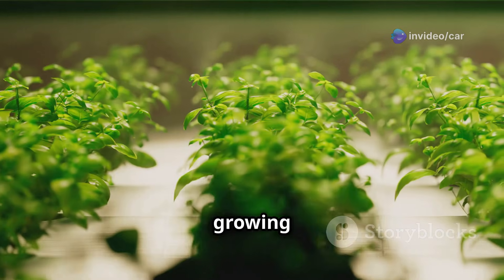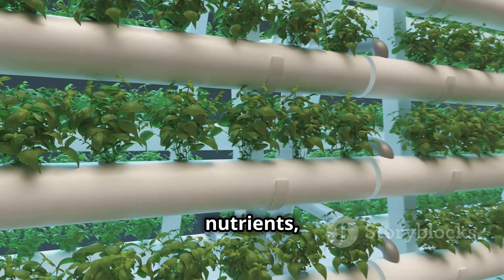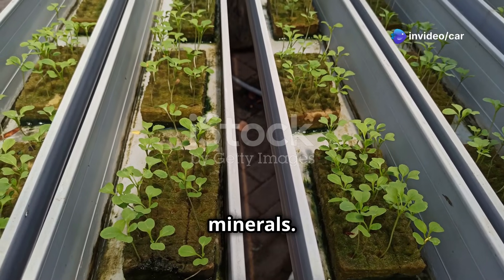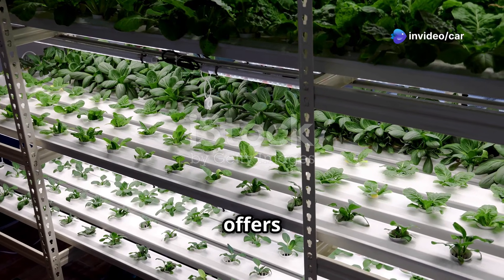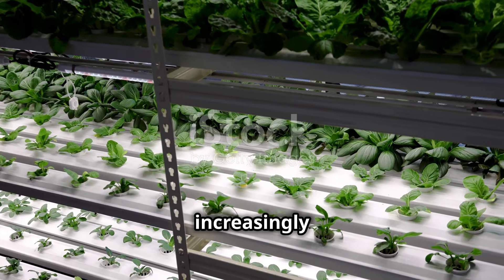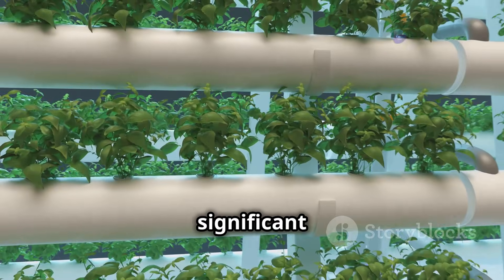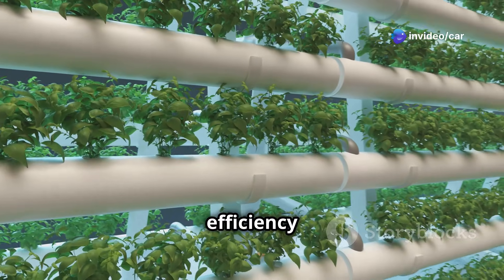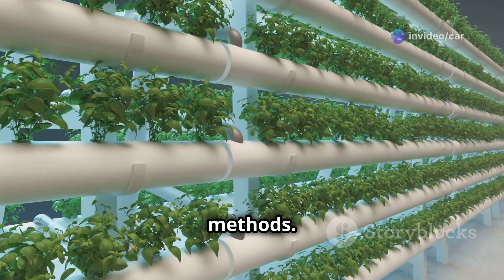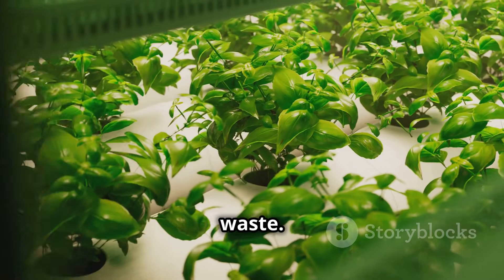Hydroponics, at its core, is the art of growing plants without soil. Instead of relying on soil-based nutrients, plants are nourished by a water-based solution enriched with essential minerals. This innovative approach offers several advantages over traditional soil-based gardening, making it an increasingly popular choice for both hobbyists and commercial growers alike. One of the most significant benefits is its efficiency — hydroponic systems use significantly less water than traditional gardening methods because water is recirculated within a closed system, resulting in minimal waste.